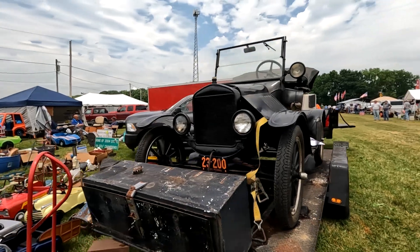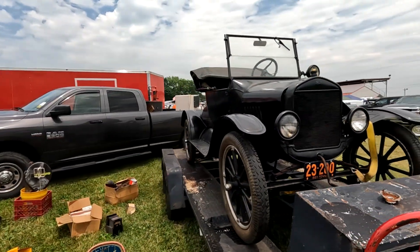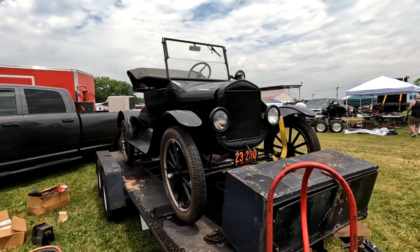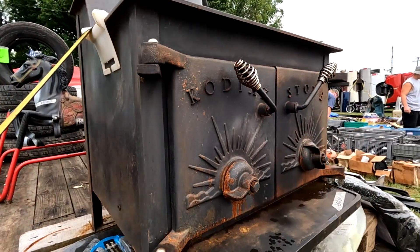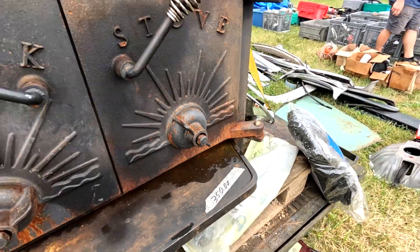A 1925 — I wouldn't mind having that. Put a big block in it. When natural gas prices get out of hand, this is what you want — 350 will be a bargain.